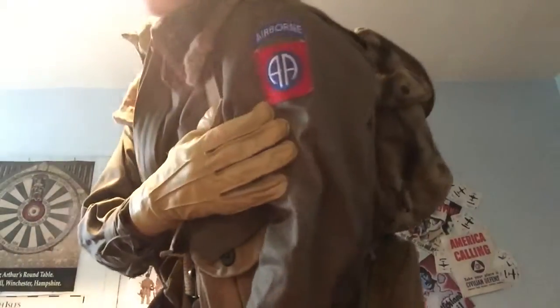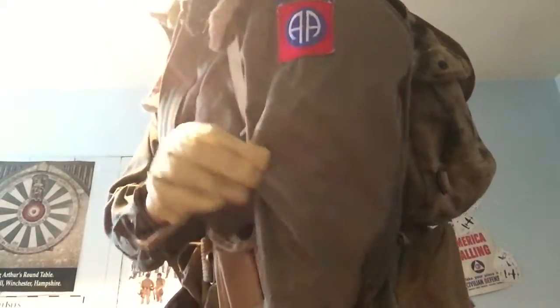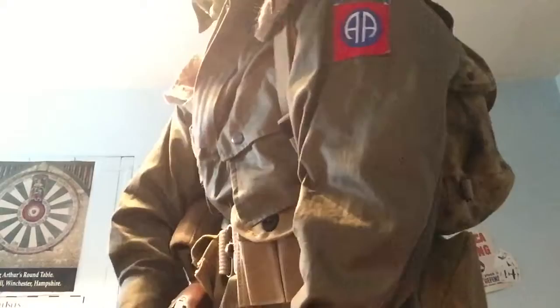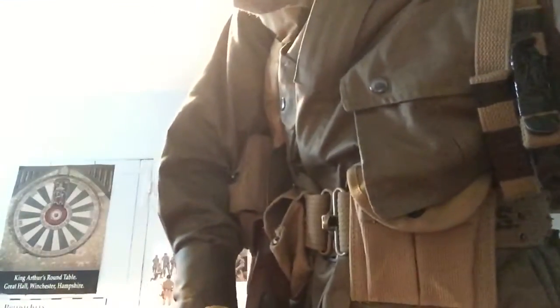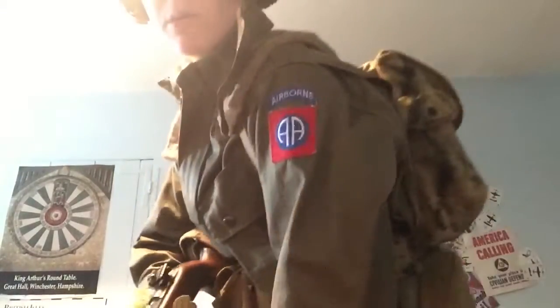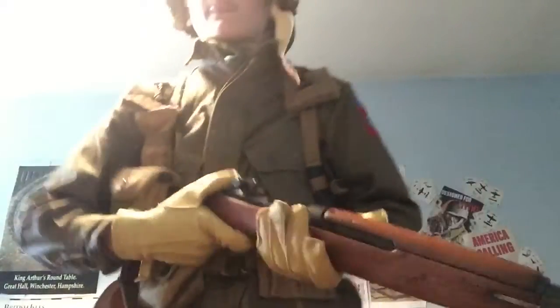So first of all, I am part of the 101st Airborne Division, but I do have an 82nd patch because when I bought my jump jacket, this patch was on it. So I do have a patch here — I need to get a 101st patch to replace it. I'm not really nailing myself down to any specific unit, so I'm not really too sure which part of the 1st I'm going to be.